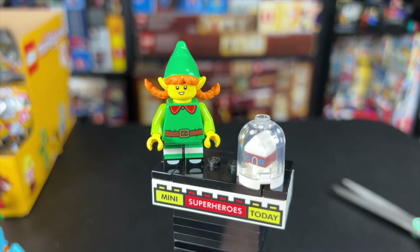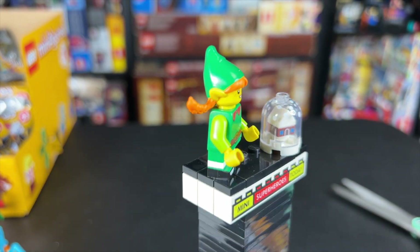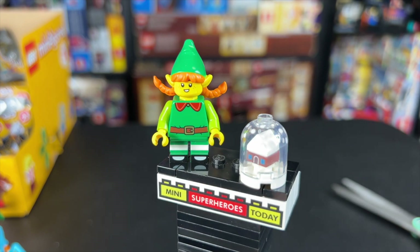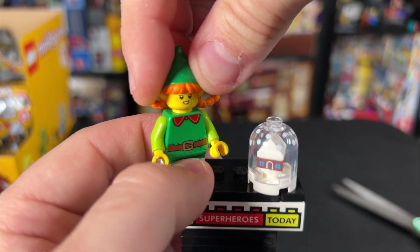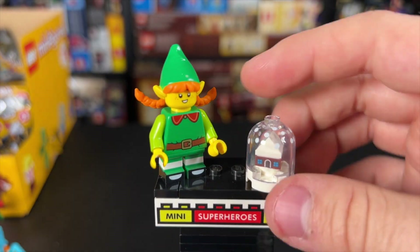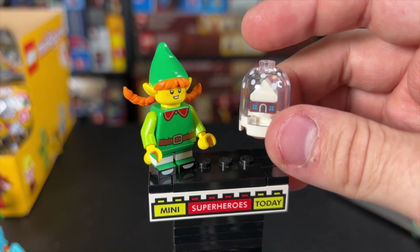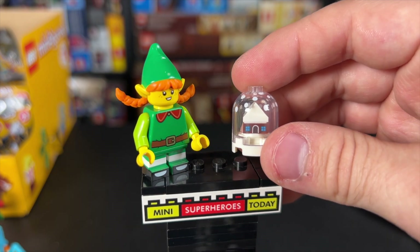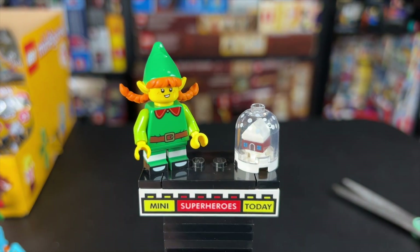We have the Elf, which looks amazing. She's got printing on the legs, dual molded short legs, a great elf torso that can be awesome for making customs. The head has two sides — a little smirk on one side and an open mouth smile on the other — and the ponytails look great. Her accessory is a little snow globe with a gingerbread house inside, and it only comes with one dome piece and one two-by-four, but it comes with enough pieces inside to build another gingerbread house, which looks really, really awesome.